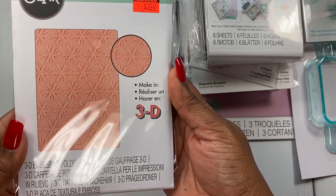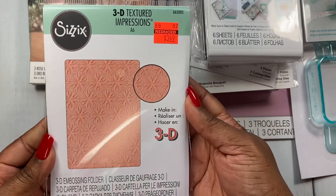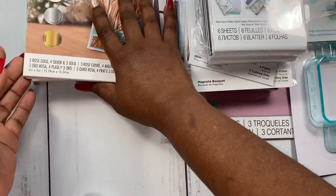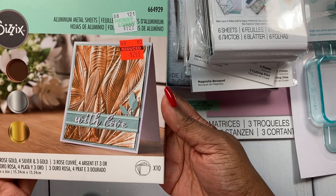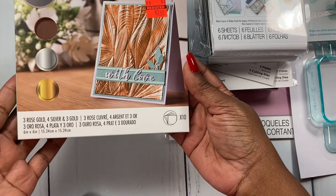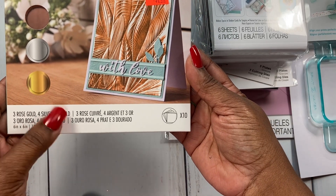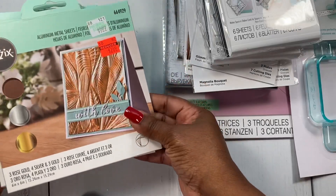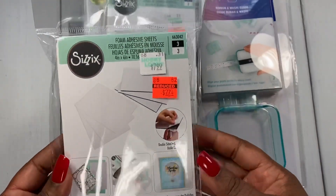Here's one I really love — it's called Geometric Flowers. I love embossing folders, so this was awesome for me. Then I thought it was neat to go with the embossing folders — these are the aluminal metal sheets. I love the example on the front of the card. It has three rose gold, four silver, and three gold sheets, and I think they'll go great with the embossing folders. I picked up three of those for $2.49 — not bad!